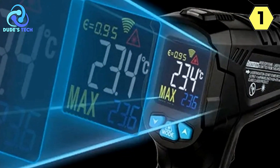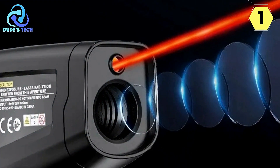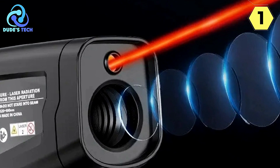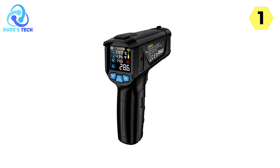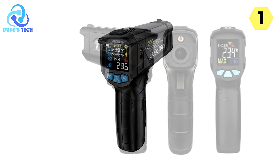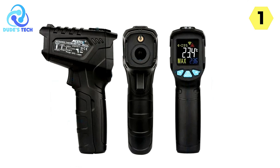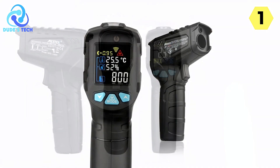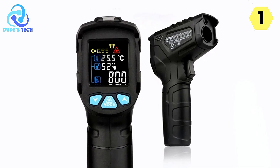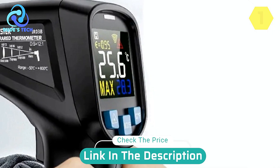The sensor consistently delivers reliable and accurate temperature readings within a wide range, from -50°C to 550°C. This level of precision is essential for quality control and maintaining the integrity of industrial processes. In conclusion, the Mestec Industrial Infrared Thermometer offers remarkable performance and versatility, excelling in adjustability, user-friendliness, safety, and precision. Whether you work in manufacturing, maintenance, or any industry relying on accurate temperature measurements, the Mestec is a top choice, and I wholeheartedly recommend it to professionals who demand the best.